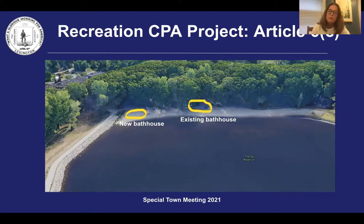The modified scope for this project has been presented to and approved by the Recreation Committee and Community Preservation Committee, discussed with the Select Board and the Permanent Building Committee, and reviewed with the Conservation Staff, Town Council, and the Town Manager.